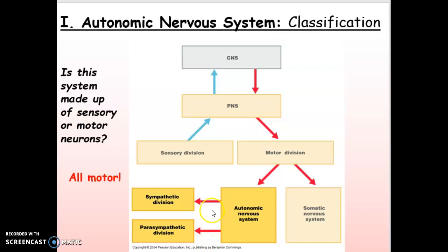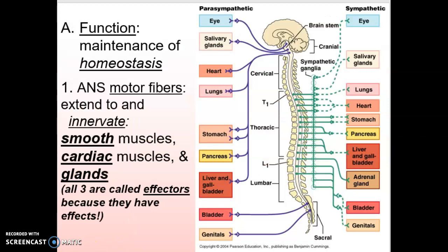If a bear is chasing you around a tree, then your sympathetic is very dominant at that moment. If you're sitting back in your chair just chilling, your parasympathetic is more dominant. But both are always working. The parts of the body affected by the autonomic system are the smooth muscles, the cardiac muscles, and the glands.